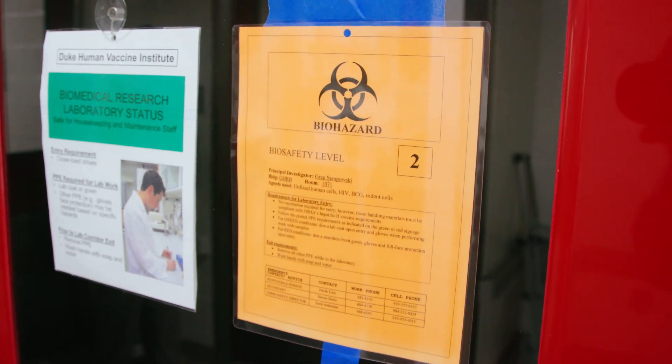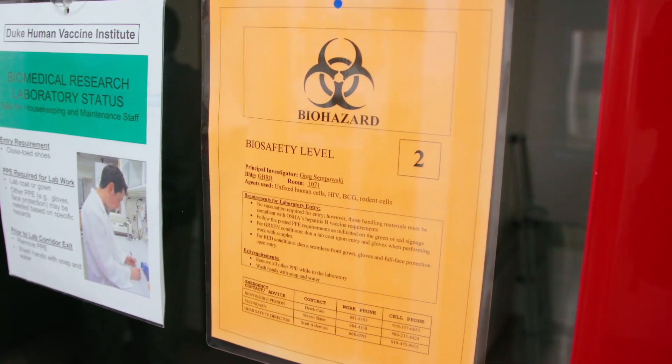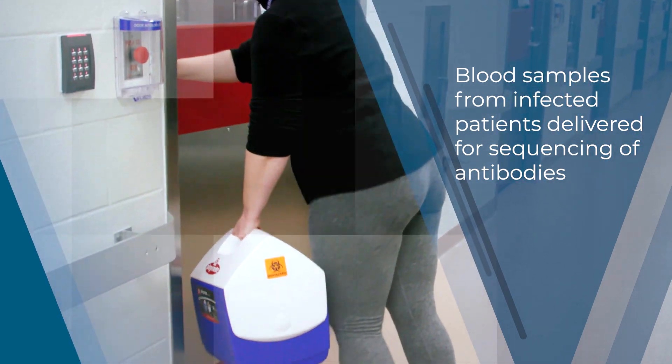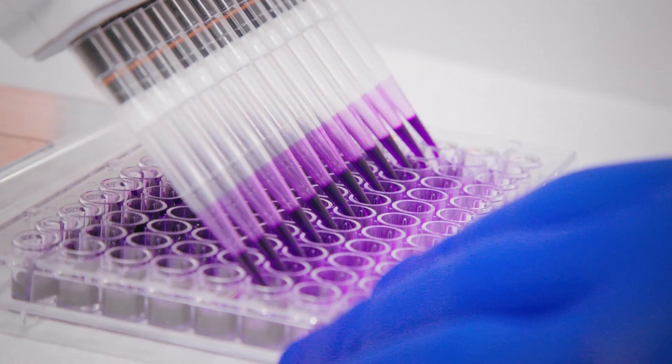We anticipate that we should be able to have something by the end of the calendar year 2020 that is able to scale out and be deployable through one of our partners for broader distribution.